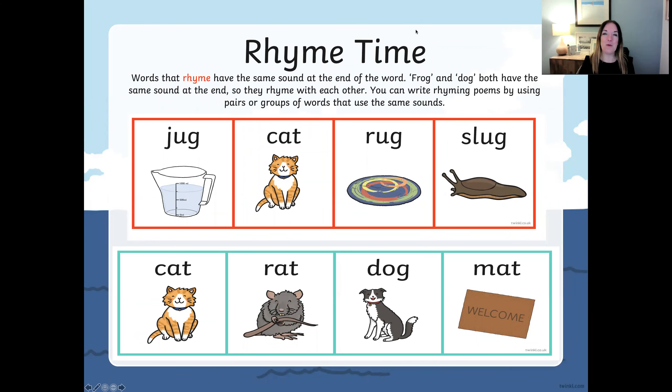Hello everybody, welcome to Rhyme Time. This week we're going to be learning about rhyming words. Words that rhyme have the same sound at the end of the word. So frog and dog both have the same sound at the end, so they rhyme with each other. You can write rhyming poems by using pairs or groups of words that use the same sounds.